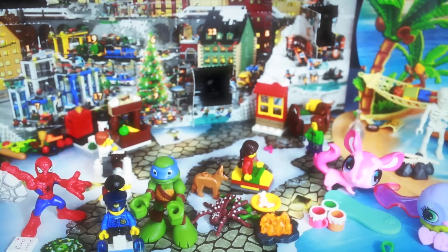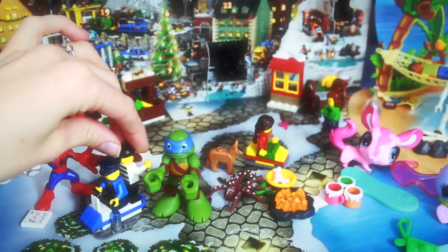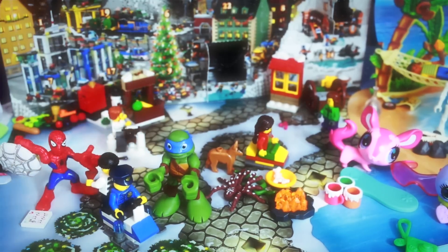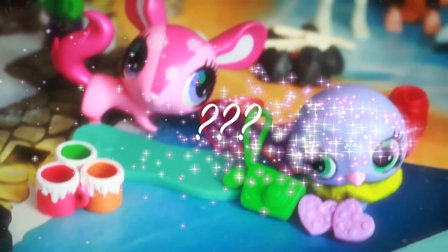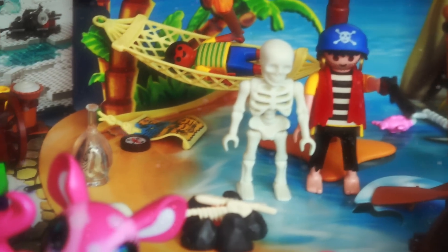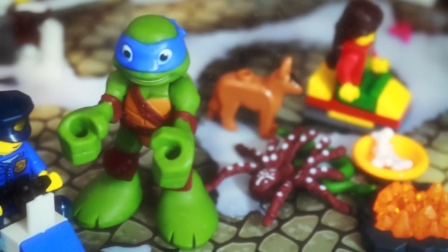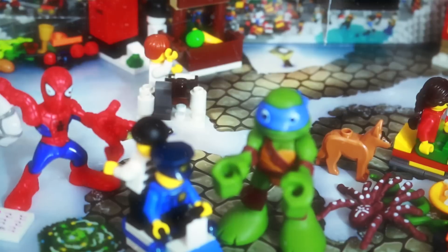So all Toy Collector fans, what was your favorite thing that Leonardo or Spider-Man opened up? Did you like this cool Lego City snow machine or snowmobile? Or did you like the Littlest Pet Shop calendar? Or the cool skeleton from the Playmobil set? I think I liked the skeleton, and not so much the camera because I have a lot of cameras already. It was still cool, but I do like the snow machine more.